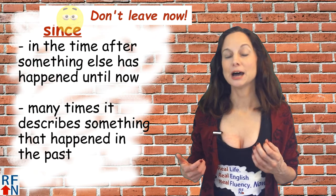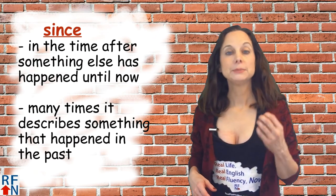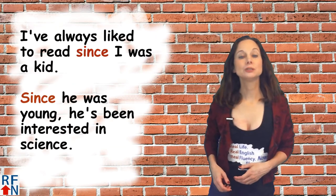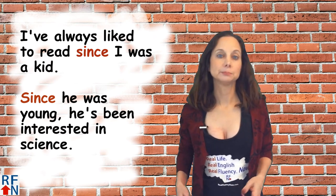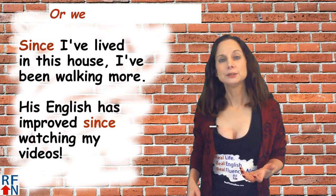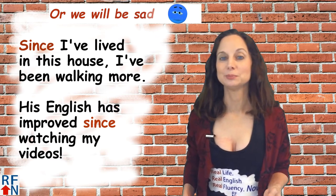Since means in the time after something else has happened until now. Many times it describes something that happened in the past. Some sample sentences are: I've always liked to read since I was a kid. Since he was young he's been interested in science. Since I lived in this house I've been walking more. His English has improved since he's been watching my videos.